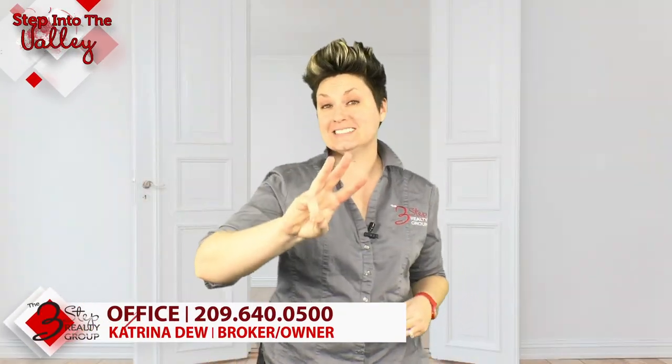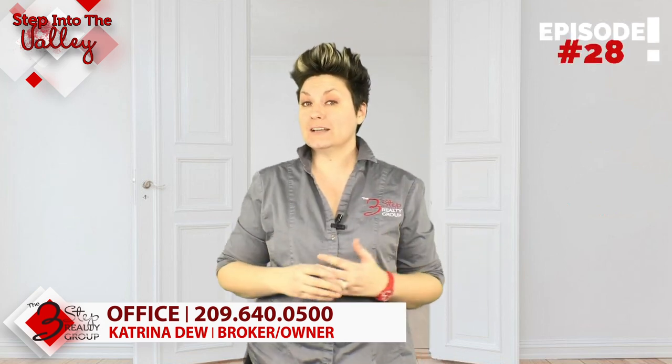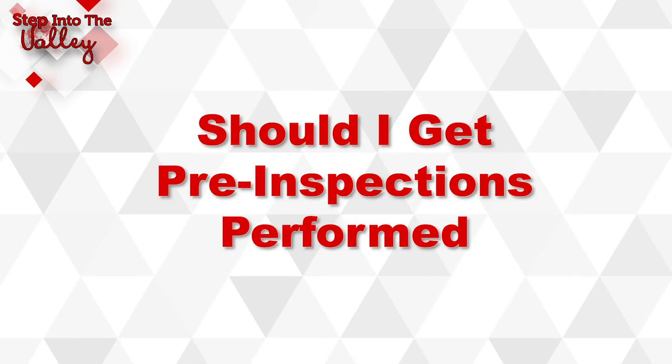It's Katrina here welcoming you to Step Into the Valley with the Three-Step Realty Group. In today's episode we're going to be talking about: as a home seller, should I do pre-inspections on my home?